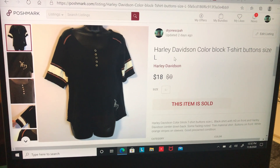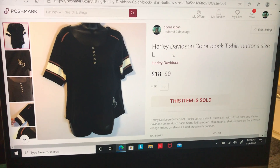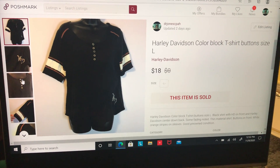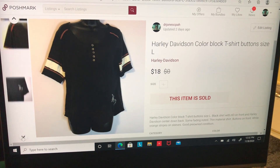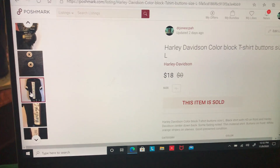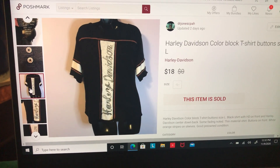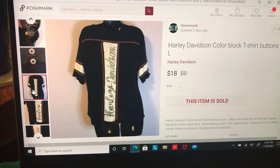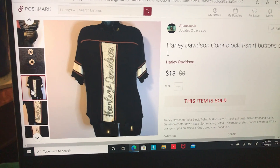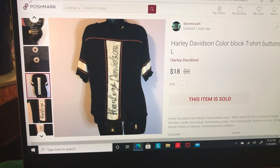This was a fast flip — I listed it and it sold the next day in a bundle. It's a Harley Davidson color block t-shirt, size large, with the little HD on the front and 'Harley Davidson' down the back. It sold with another item for $35 total, and on this item I made $11.98.